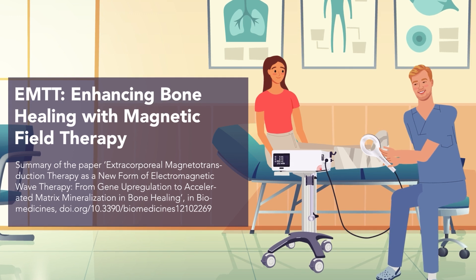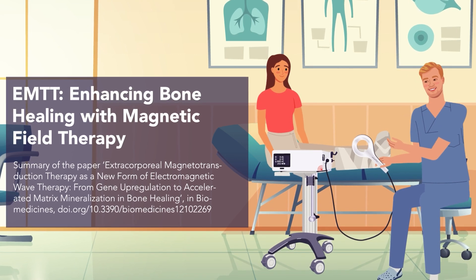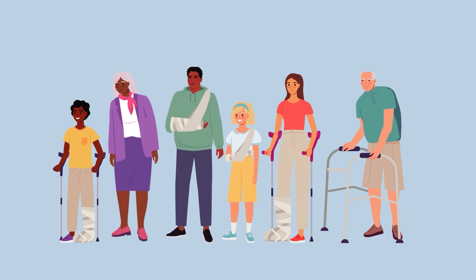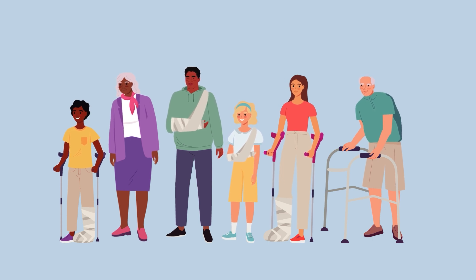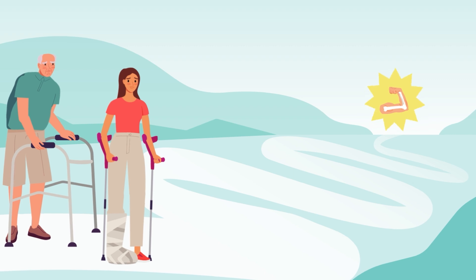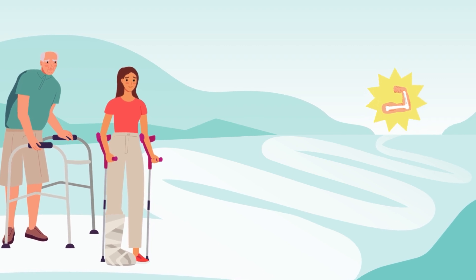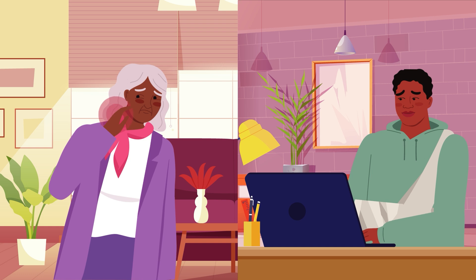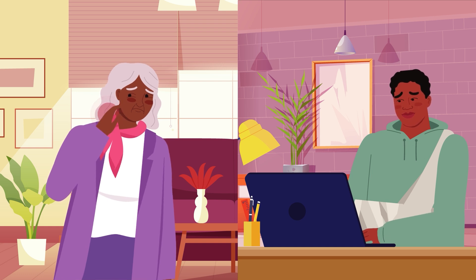EMTT – Enhancing Bone Healing with Magnetic Field Therapy. Every day, countless individuals struggle with the slow and uncertain process of bone healing. From sudden fractures to gradual bone loss from aging, the journey is often long and challenging. Recovery can be slow, leaving bones weak and painful, limiting mobility, and disrupting daily life.